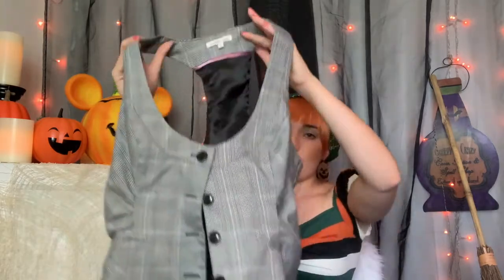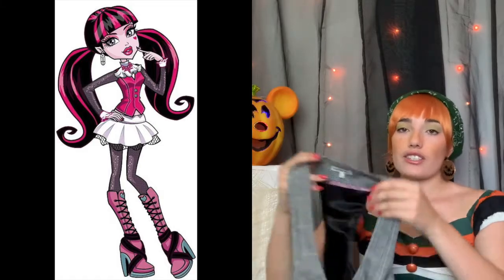The last clothing item from that Goodwill is just a vest from Charlotte Russe. This is also going to be for Draculaura, but I have to paint it hot pink because I've looked everywhere for a hot pink button-up vest and it does not exist. So I'll just buy a vest at Goodwill and make it the way I want it.